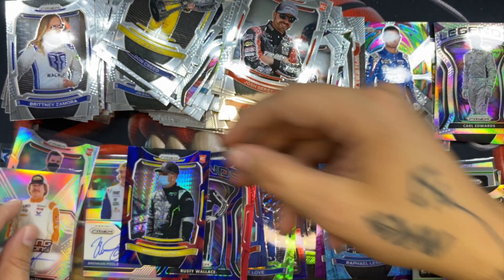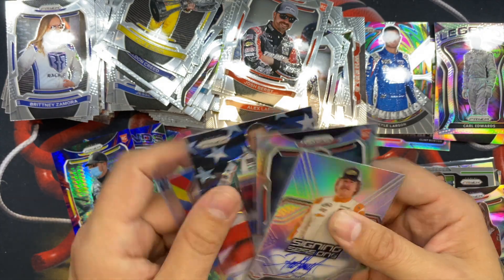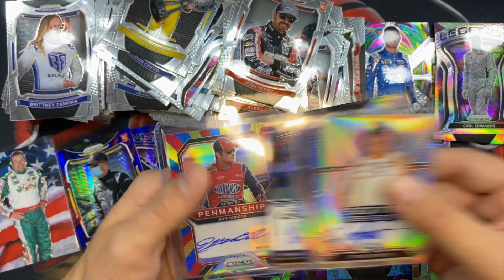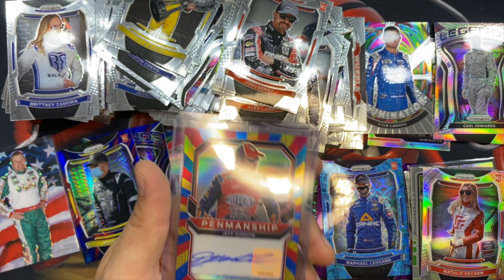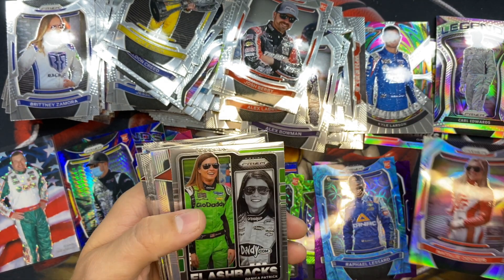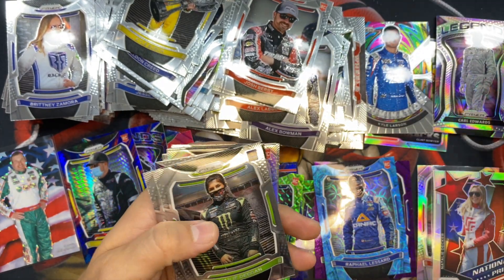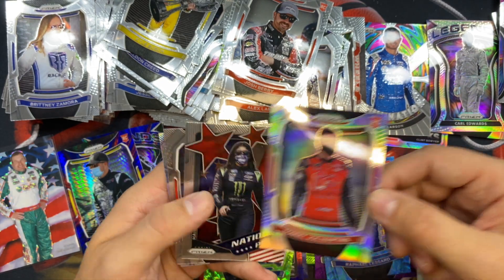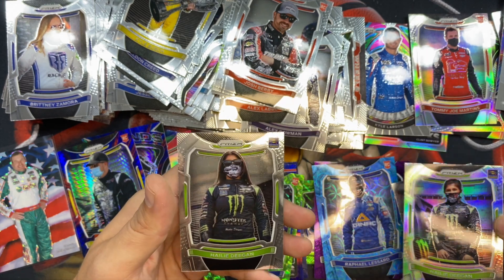All right, so we have our four autographs: Brad Smith, Tommy Joe Martins, Brendan Pool, and — probably the best one — a Jeff Gordon numbered 14 out of 24. We also got women of NASCAR cards: Natalie Decker rookie, another Natalie Decker, Brittney Zamora, Hayley Deegan, Danica Patrick, Tommy Martins National Pride, Danica Patrick again, Natalie Decker, Hayley Deegan silver.